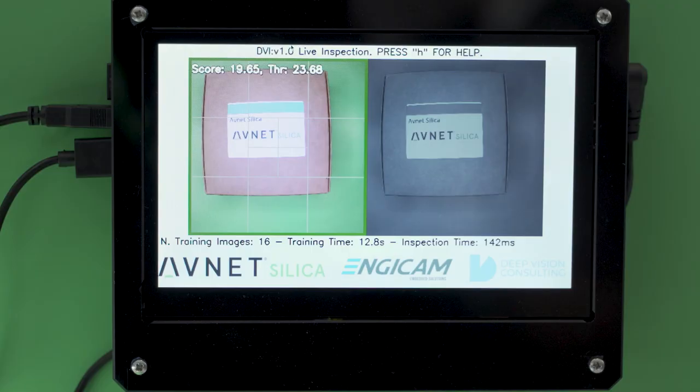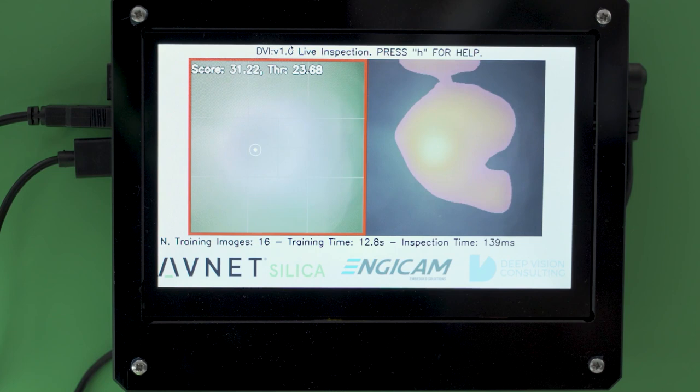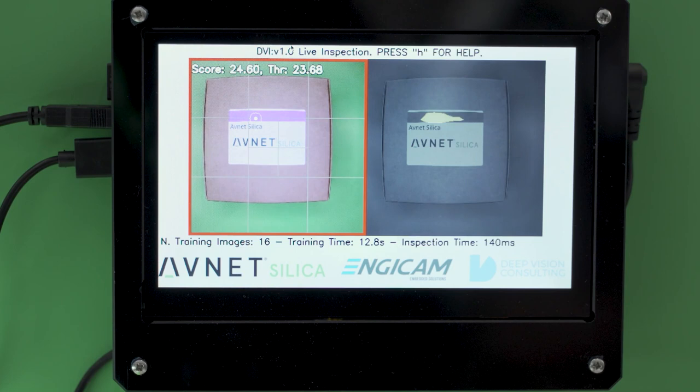For example, this is a good object in production, but if you take another one where the label is different in color, you see that it will detect it as an anomaly here on the screen.